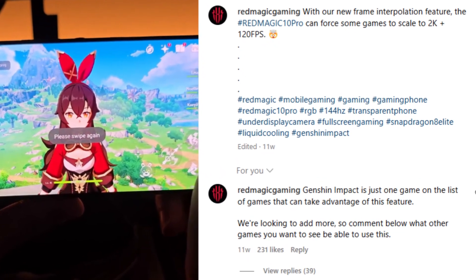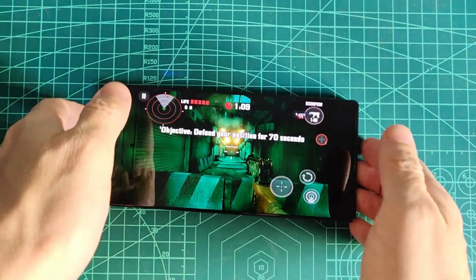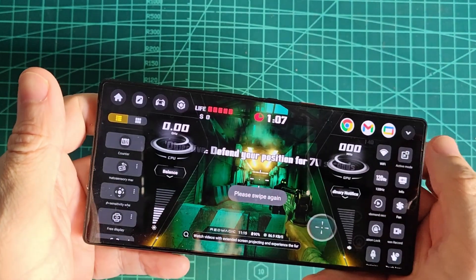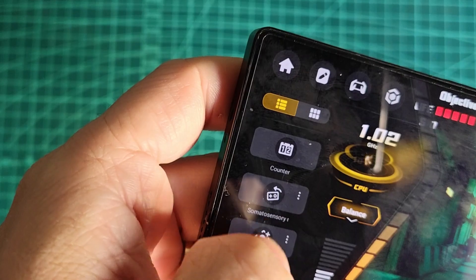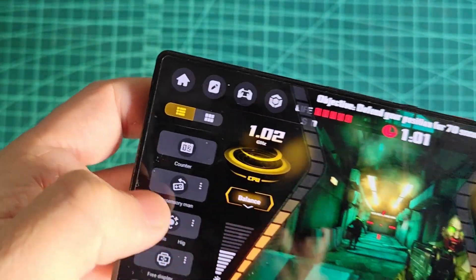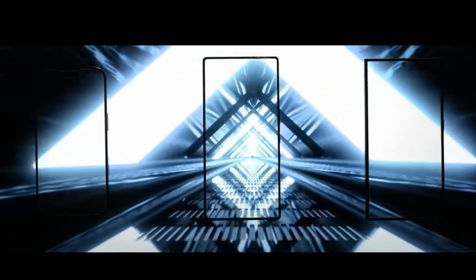How to check if a game supports this feature: it's easy. If Red Magic has enabled it, the Superior Pick icon will appear in the top-left corner. If not — like in the game I'm showing — the icon won't be available.